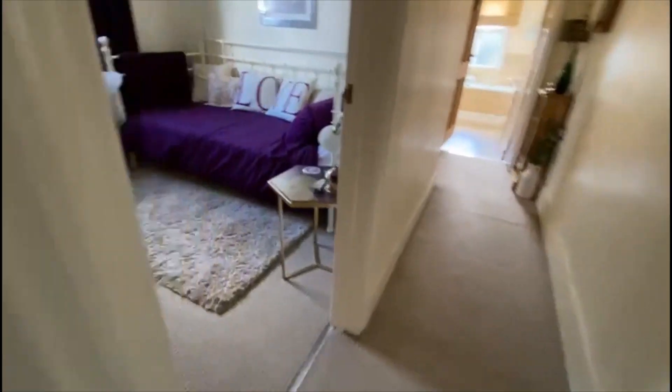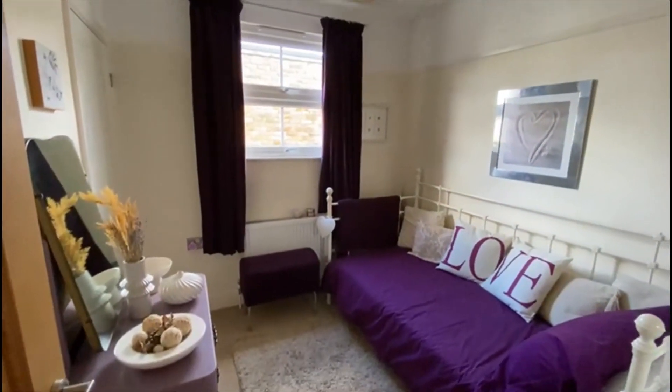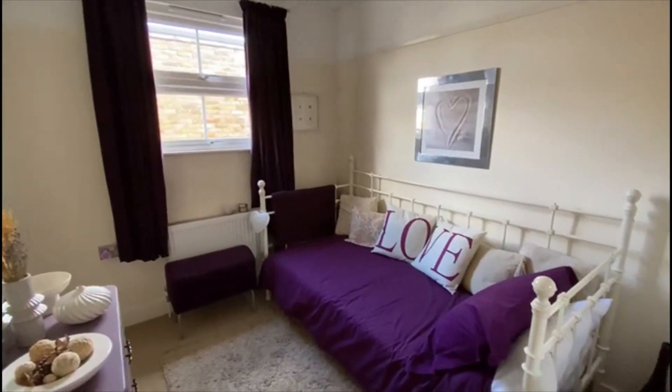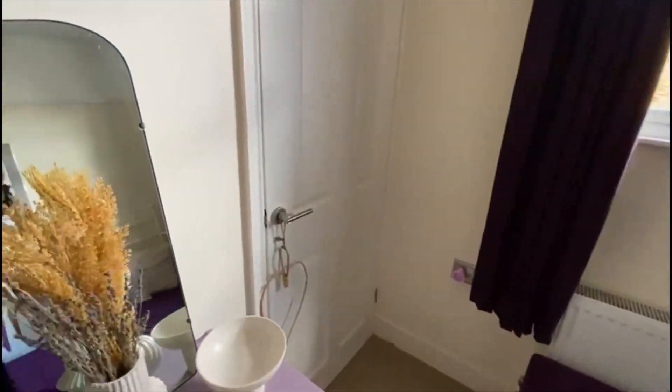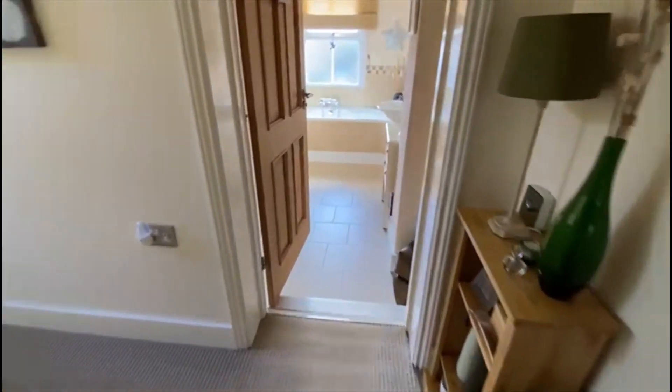Coming on through, probably the smallest bedroom — and this is how good it is. A comfortable double there, so no real box rooms. Storage cupboard just there which will be used as a wardrobe, so a great spare room really.